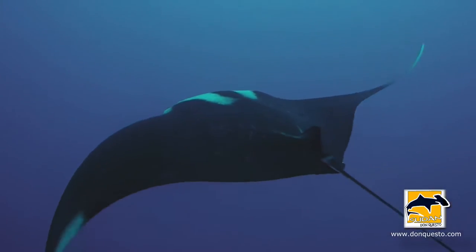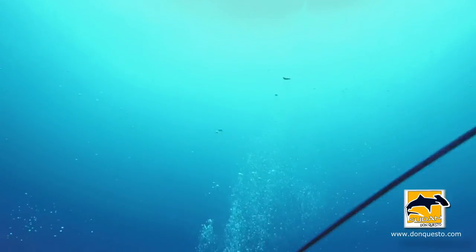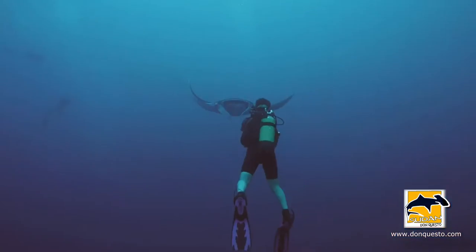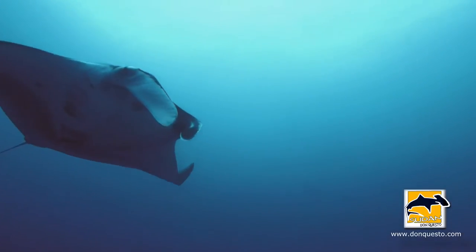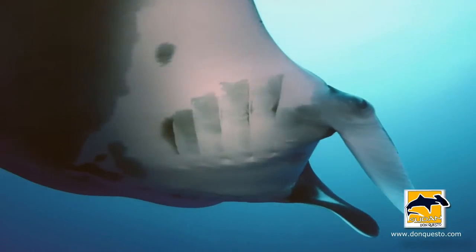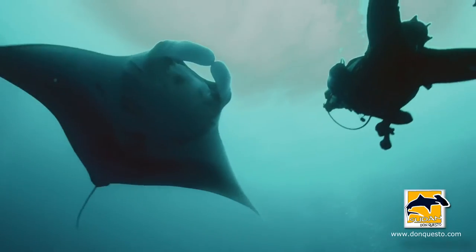Experiencing a swim with a manta is just a very powerful experience. They're very large and impressive and graceful creatures. They're so free and agile, they can't do anything but inspire you. This particular manta was very inquisitive and very friendly. It was a privilege to be able to swim with that creature for so long.